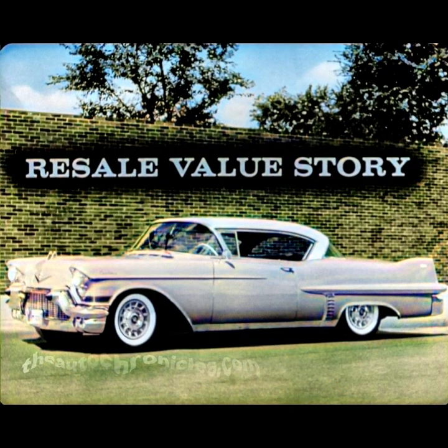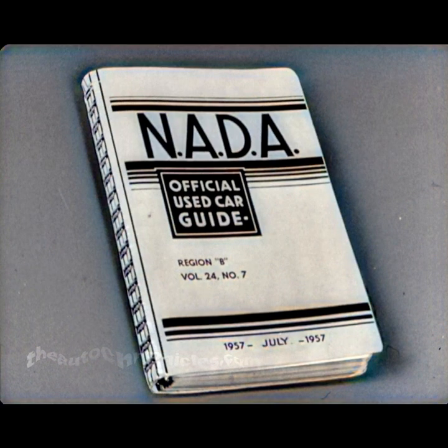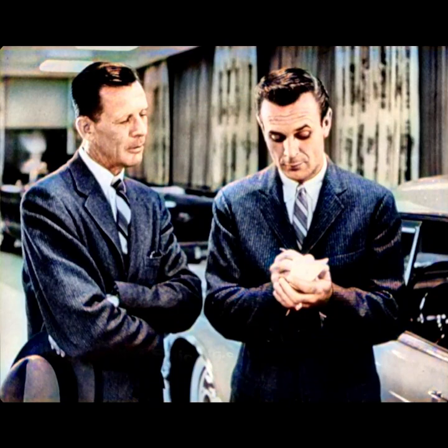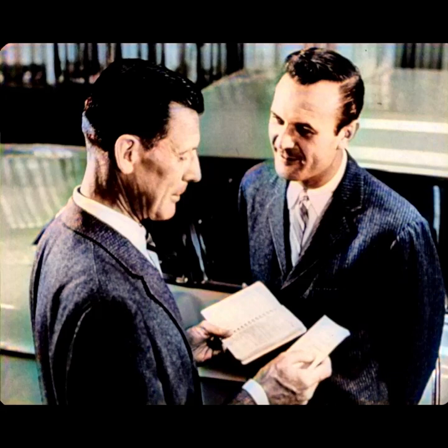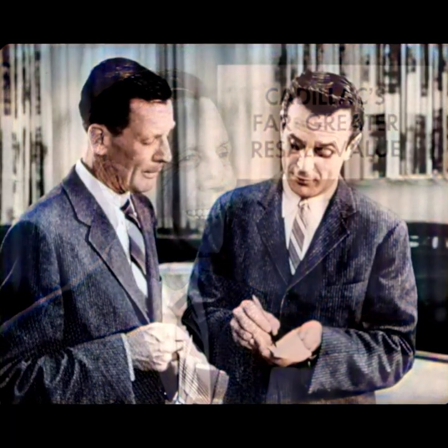And let's talk about the resale value — the used car book. I think these are red books, not the blue book. Let's crunch the numbers, Joe. Here they are. That's just a small amount per month, and I get a much, much larger value on a resale if I ever sell the car or trade it in.